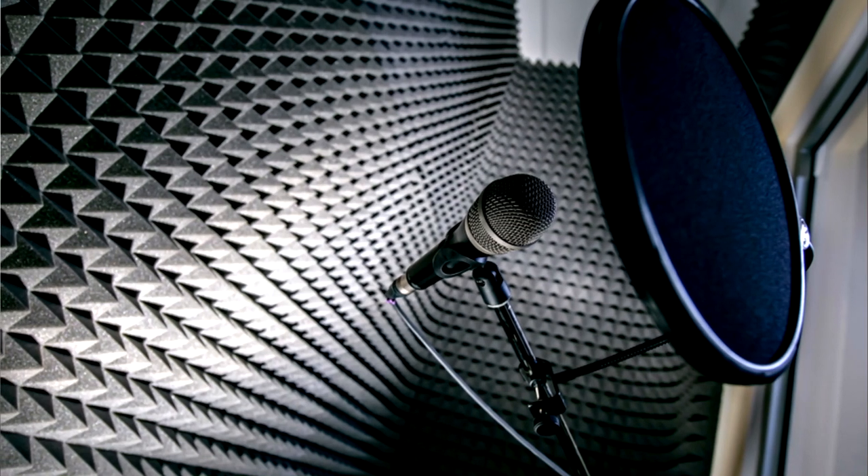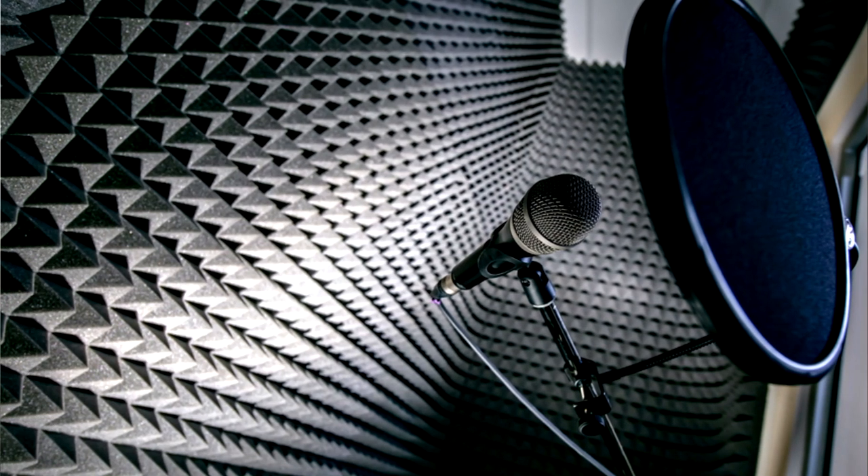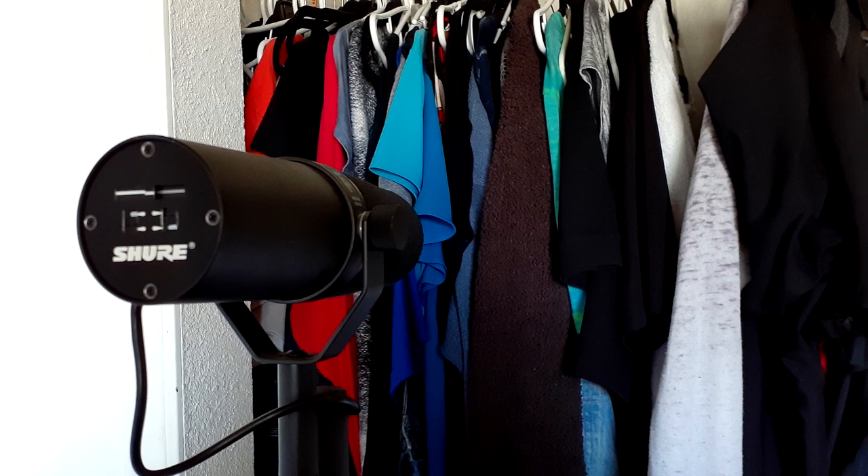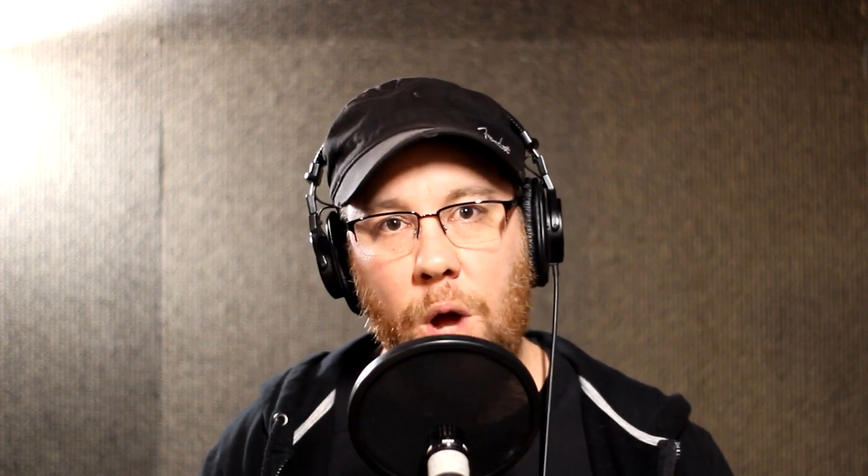Option two: closets. The idea of using an empty closet — walk-in or otherwise — is the same as the booth. Treat the walls and ceiling; soft, uneven foam surfaces work best in absorbing reflections and help you get that isolated sound. Also, if you're in a pinch, it doesn't hurt to try tracking near an open bedroom closet with the mic aimed at the hanging clothes inside and away from the rest of the room. These clothes create an uneven surface and help deaden the room.